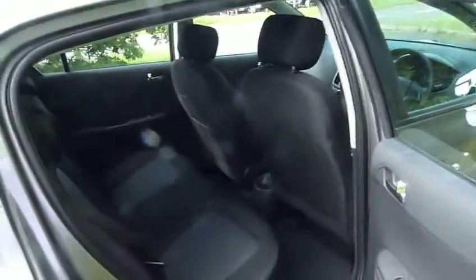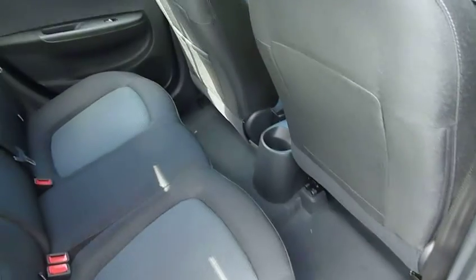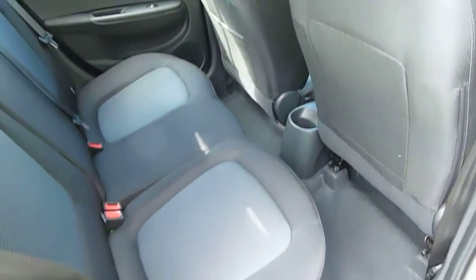Underneath that is your space-saver spare and your tools. Now the 1.2 petrol Active model is a nippy little car but very economical, with low road tax, and as you can see, very spacious in the back.